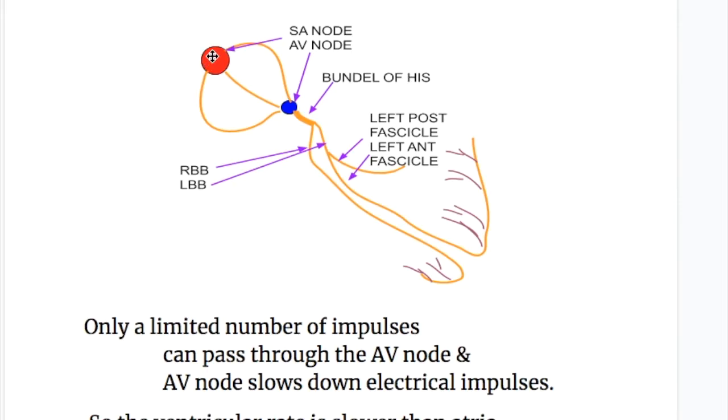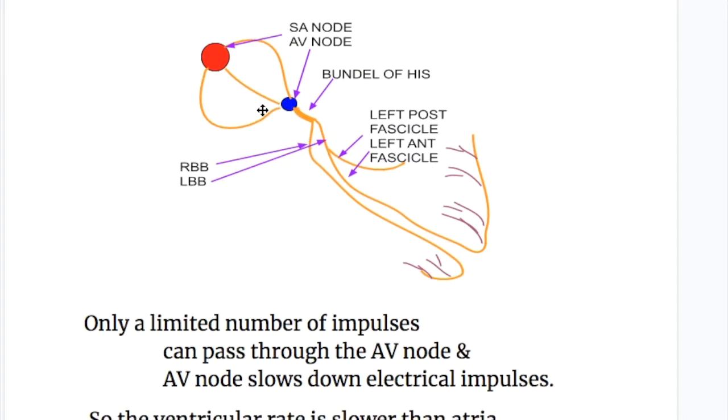Normally, when an impulse is generated from the SA node, it passes on to the AV node before it enters the ventricle. Only a limited number of impulses can pass through the AV node — it acts as a gatekeeper. The AV node slows down the electrical impulses, so the ventricular rate is slower than the atria because of the delay in impulse conduction through the AV node.